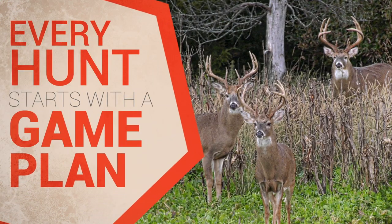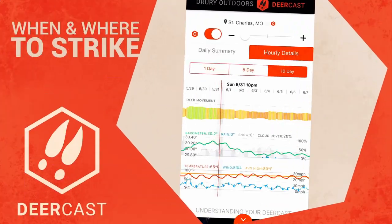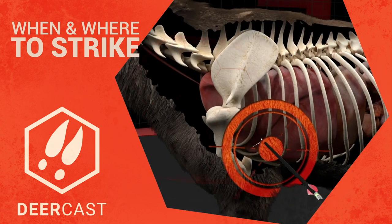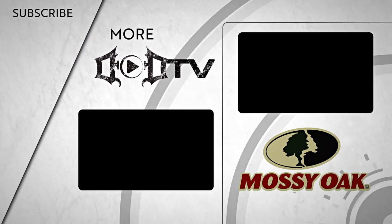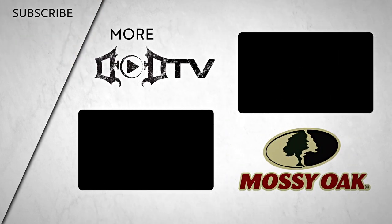Every hunt starts with a game plan, like knowing when and where to strike. So get DeerCast and get ahead of your game. We're adding new videos every week, so make sure to click that subscribe button and check out all of our amazing content. This episode of DoD TV was brought to you by Mossy Oak.